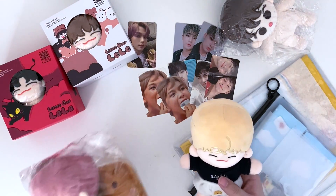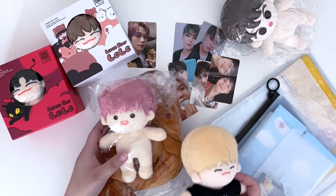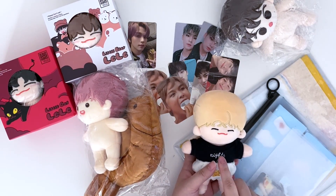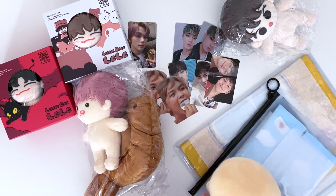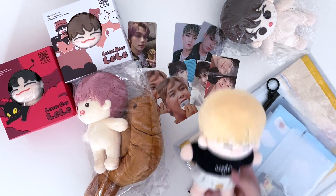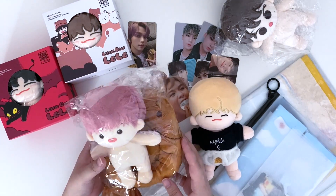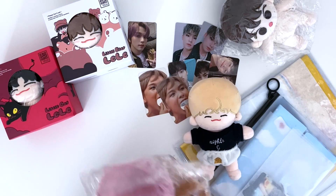Next item is a 15cm Chenle doll and a 15cm Jisung doll. I mentioned this in the previous haul — I wanted to have all the Dreamies in 15cm. There's another Chenle doll I have my eye on but this is the second one I wanted since I couldn't find the first one. He's so cute — his shirt says 'Nights and Chenle.' The Jisung doll has a hair color I really love and a cute little outfit.